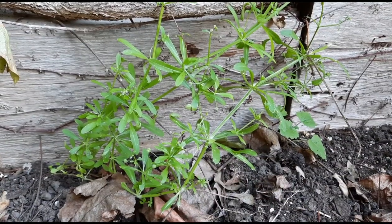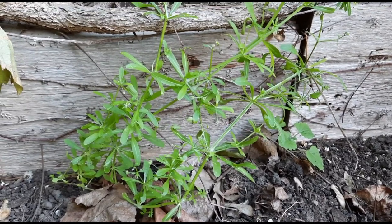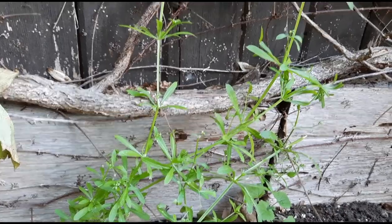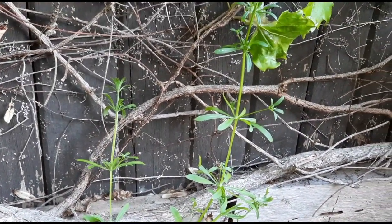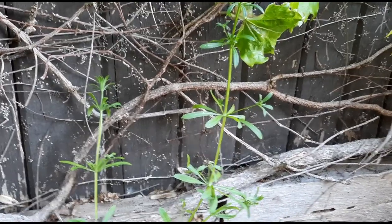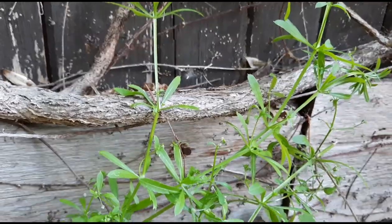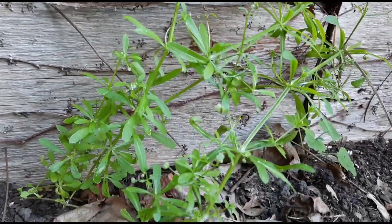The seeds grow in pairs, and they're covered in hooked hairs. Cleavers and Gallium species are related to coffee, so those seeds can be collected, dried, and roasted, and used as a caffeine-free coffee substitute. They can also be eaten raw, but the young plants can be kind of scratchy on the throat, so it might be better cooked — kind of like spinach, and they actually taste a little like spinach as well.